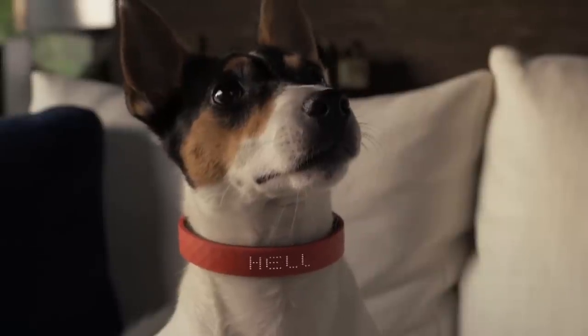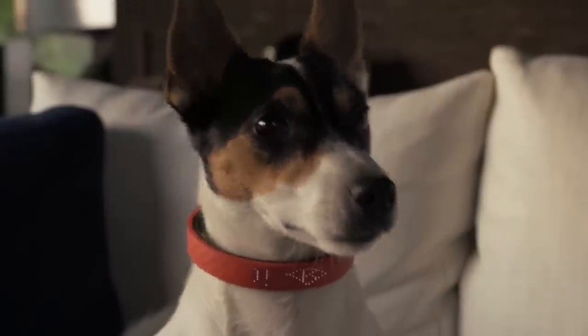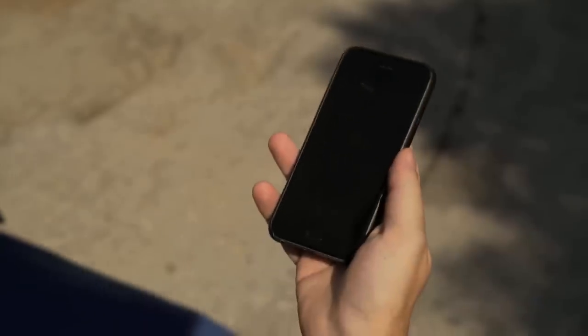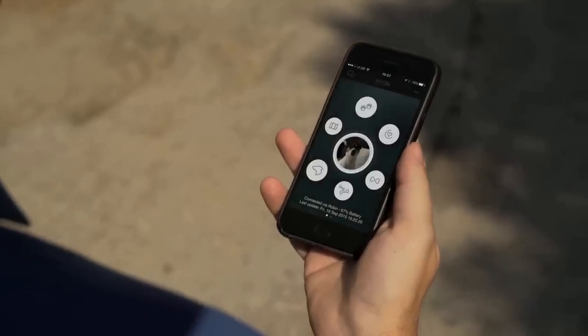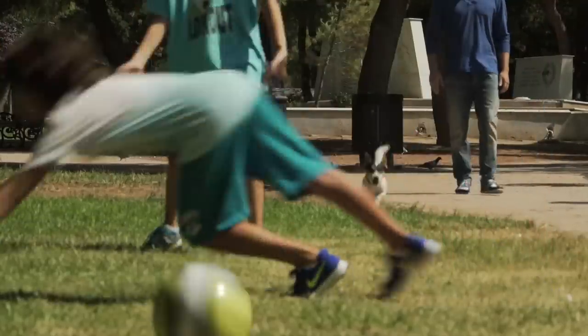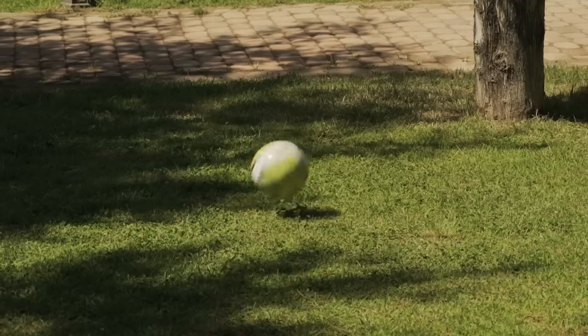So you no longer have to guess what your little one is feeling. The Kion collar works together with our user-friendly mobile application, which allows you to monitor, track, and receive information or alerts — so now you can protect your pet more than ever before from possible dangers.